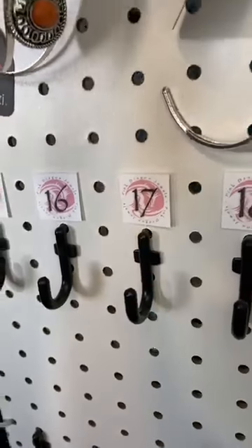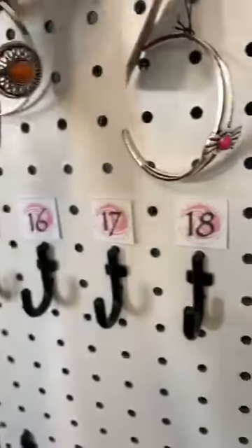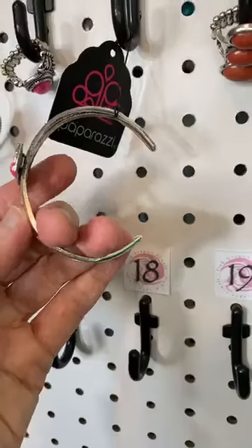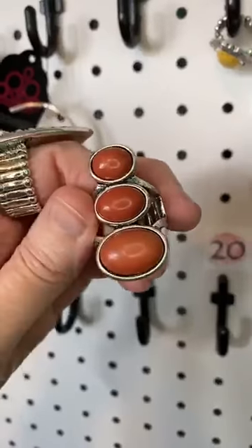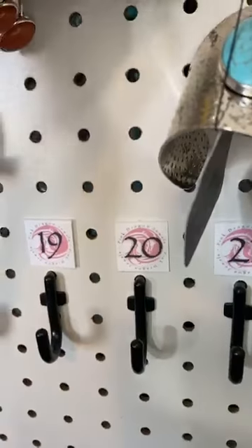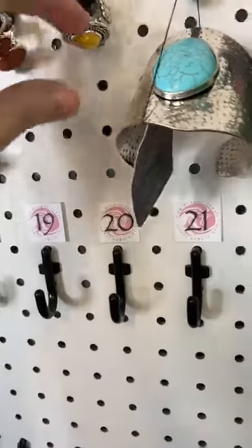Number seventeen, we have a bright pink stone — you guys, this is gorgeous. It's just like the first one I showed but in pink. Number eighteen, we have a bracelet with a bright pink natural stone — this is an open cuff. Number nineteen, this is cinnamon stick brown — gorgeous, with beautiful stacked stones. Number twenty, yellow natural stone in a cool setting. Again, those rings fit size six to ten — they stretch.